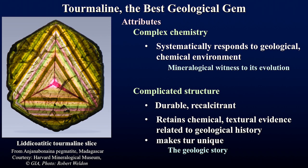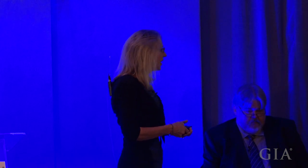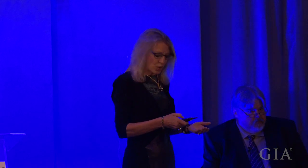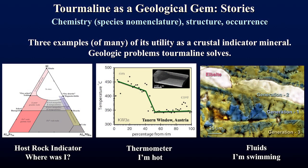Tourmaline selectively encodes chemical information about its environment, making it a true mineralogical witness to its evolution. It also has a complicated crystal structure, meaning it's durable and recalcitrant — once it encodes this information it just doesn't let go, retaining it throughout its geological history. This makes tourmaline unique: all gemstones tell a story, but tourmaline is one of the best, with a wonderful geologic narrative.